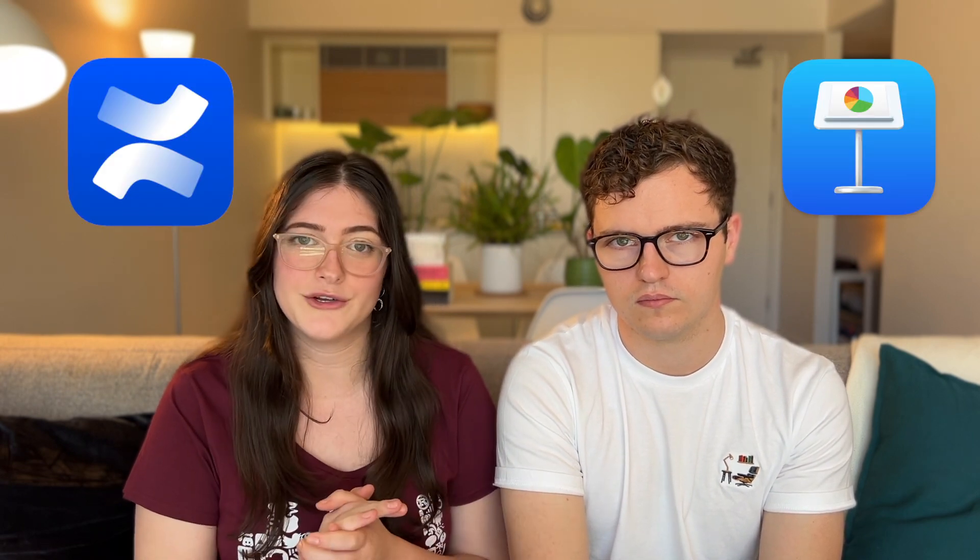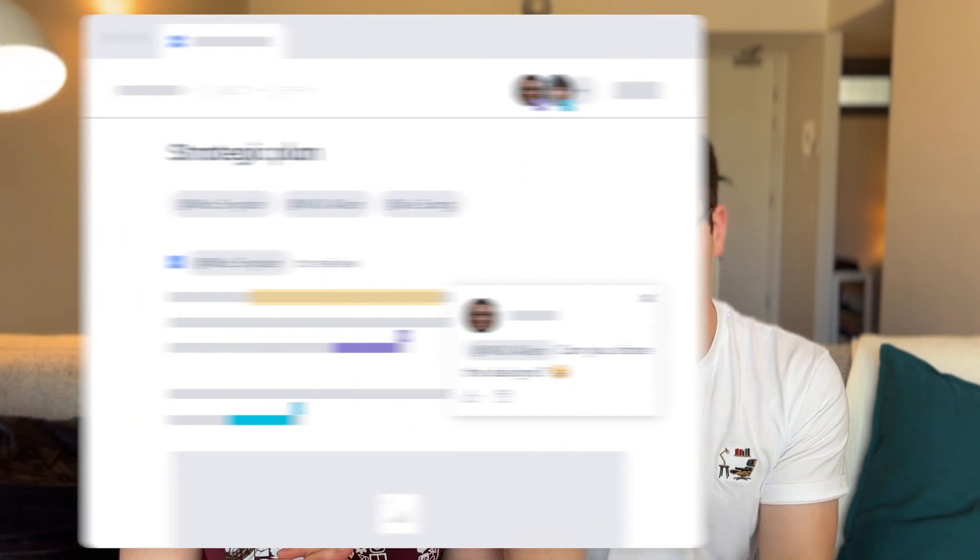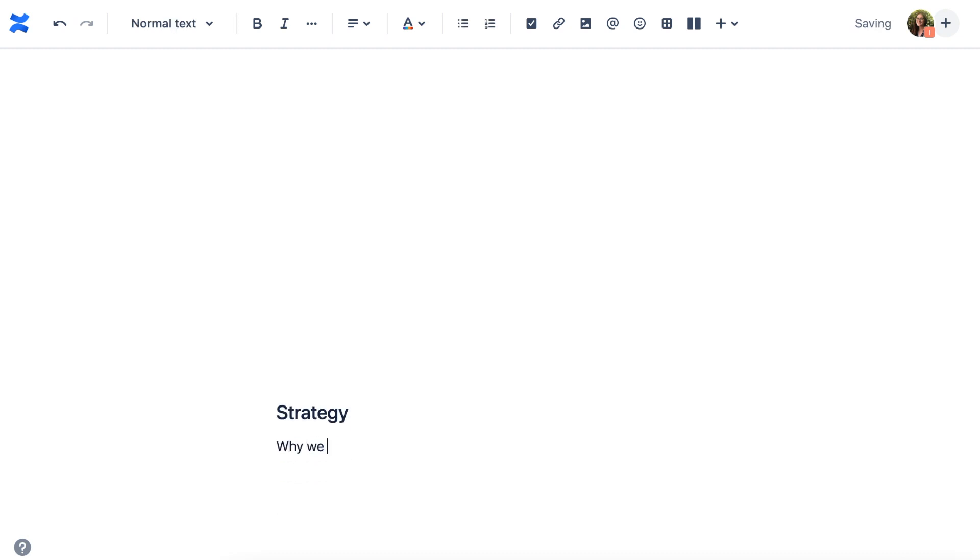To do this, we primarily use Confluence and Keynote. Confluence is a collaborative writing tool, similar to something like Google Docs, and we use this to develop our thinking. We often find that writing is actually the best form of thinking, and to collaborate with other people on that writing and on that thinking. What we'll typically do is draft up a document, get our thinking down on paper — virtual paper — and then circulate it with the team for them to leave comments and feedback on.